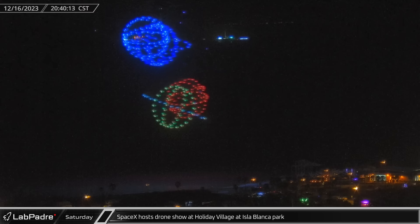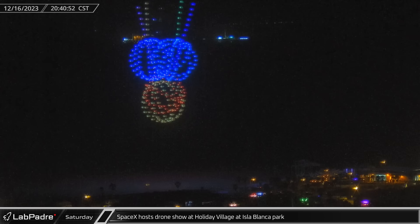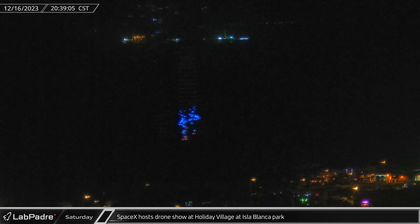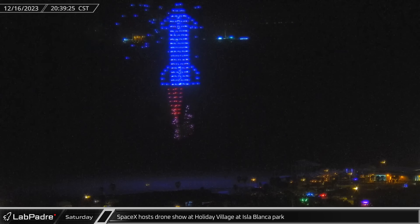On Saturday night, SpaceX sponsored a drone show at Isla Blanca Park, across the shipping channel from Starbase. An army of drones lit up the South Texas skies, dazzling spectators with a wonderful light show that even included a Starship flying overhead.